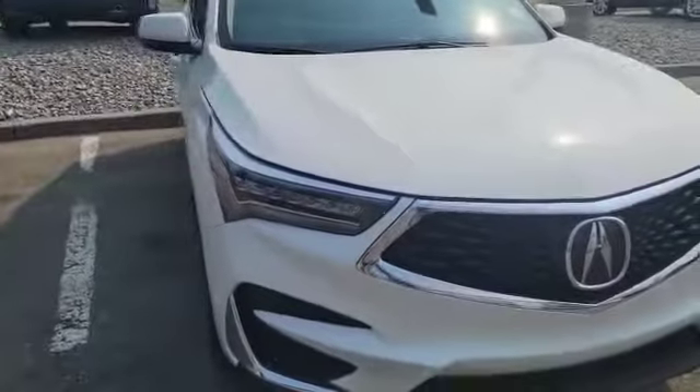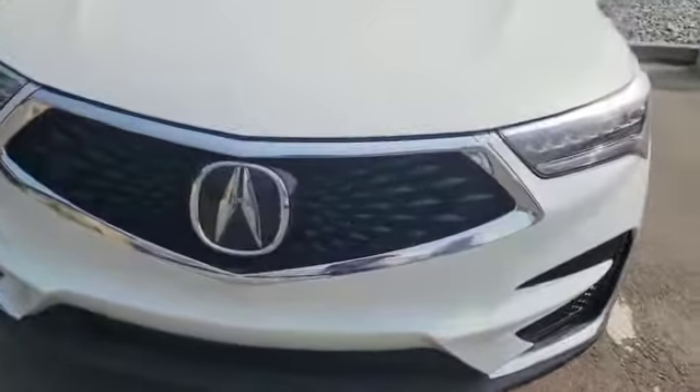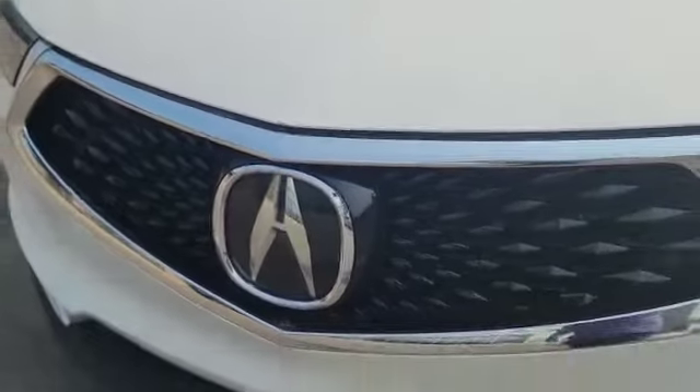As you can see in the front here, you get the dual LED headlights and a diamond pentagon grille up front too. And this big emblem is actually one of the radars for one of the safety features. Down here, you've also got the front parking sensors.